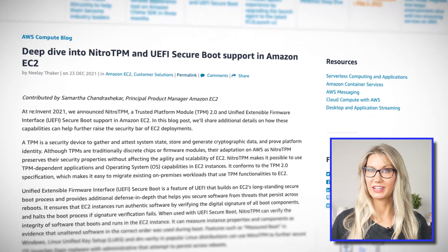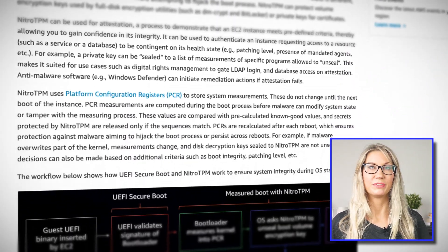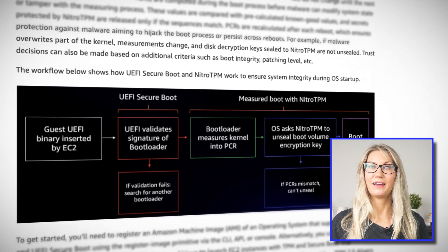EC2 now also supports UEFI Secure Boot. UEFI stands for Unified Extensible Firmware Interface — another industry standard specification for the software interface that handles communication between an operating system and the platform firmware. Secure Boot is a feature that uses a digital signature to verify the integrity of software that boots and runs on your EC2 instance, and it will even halt the boot process if the signature verification fails — for instance, if the software has been altered or tampered with by a malicious actor.